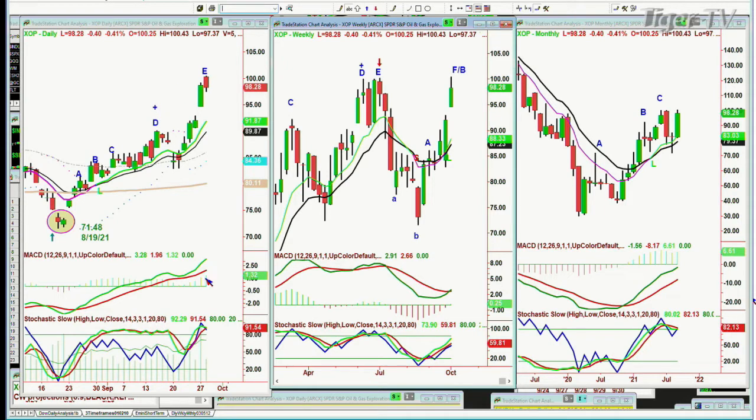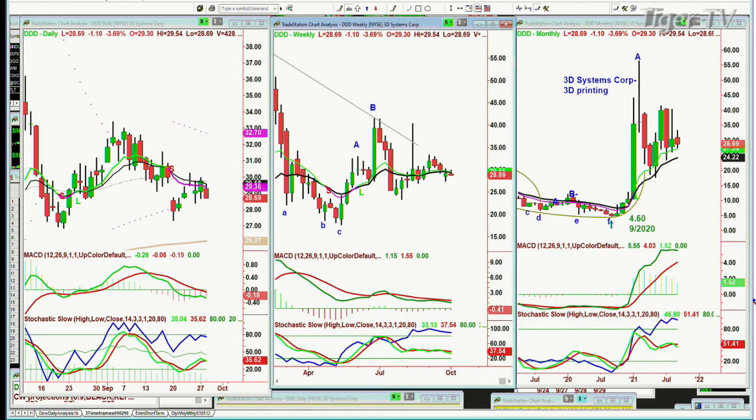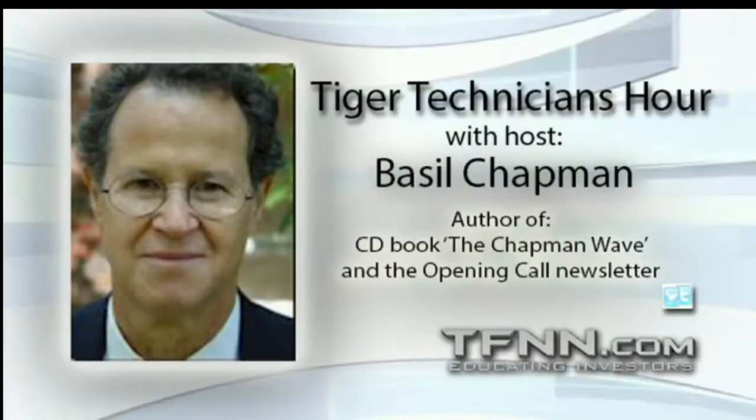Just before the break, questions in the den: DDD, 3D Systems — big digestive phase, these are stocks that will come back. GT, the tire company Goodyear, trading down 50 cents, actually acting quite well.